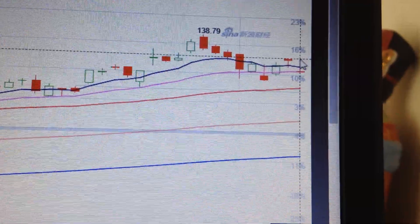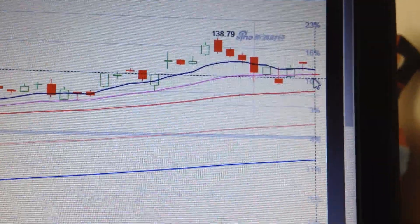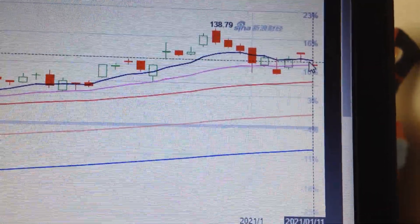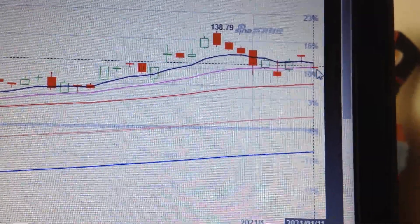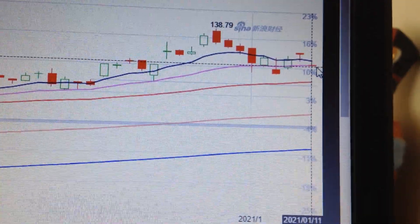Apple is the most important stock in the US stock market. If Apple drops, the whole market will drop. So this is a very crucial position — if Apple cannot hold here, the whole market will show a very ugly pattern.